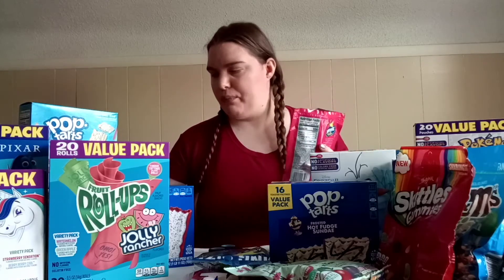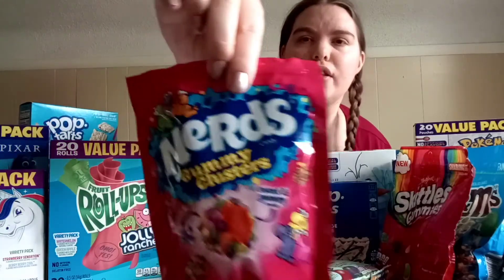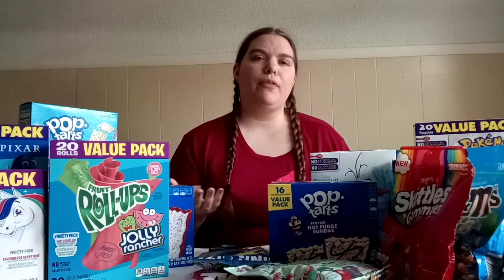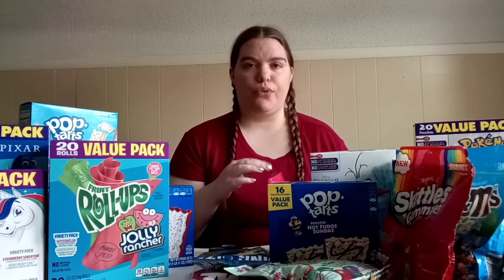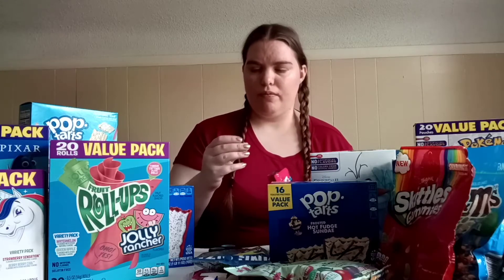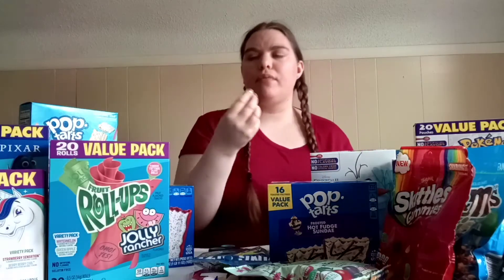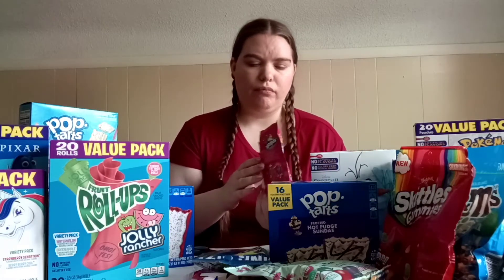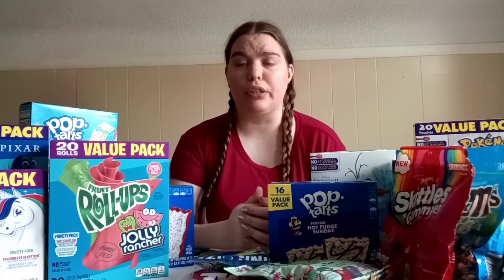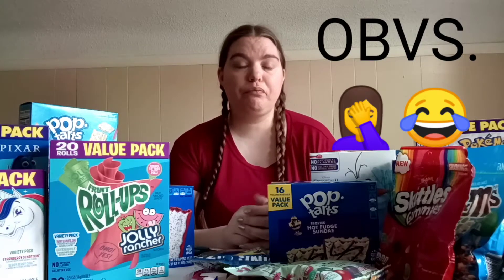I've been having a hard time trying to open this product. Next I'm going to try these Nerds Clusters. The only thing I know from Nerds is the regular Nerds and Nerds Ropes, so this is new to me. They look like this — they're very, very tiny. They actually taste really good; it just tastes like a Nerd Rope in a cluster.